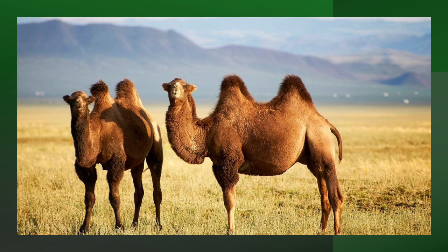Bactrian camels have two humps. There's another kind of camel — a one-hump camel called a dromedary, sometimes called an Arabian camel.